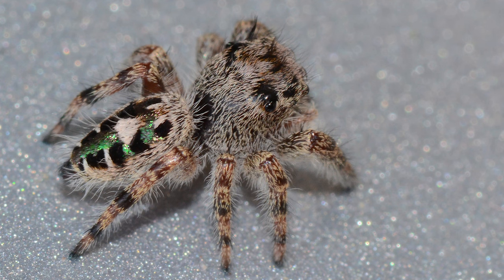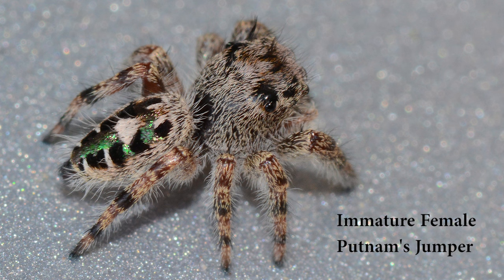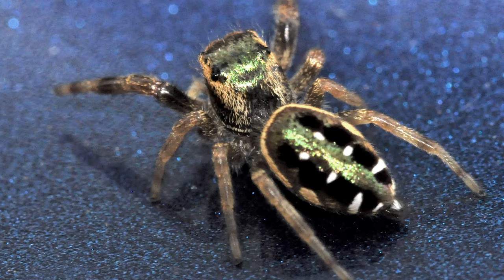The immature female Putnam's jumping spider often has metallic green coloring on its abdomen and can resemble an immature female emerald jumping spider, but there are differences. While the young female Putnam's head is beige with varying degrees of brown and black, the head of an immature female emerald jumper is almost always metallic green and gold, as seen here.